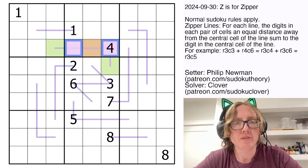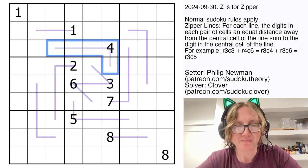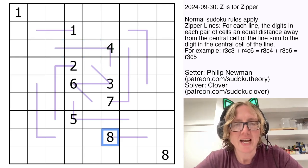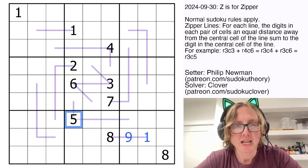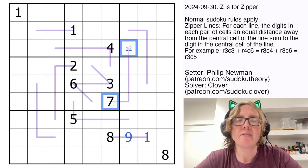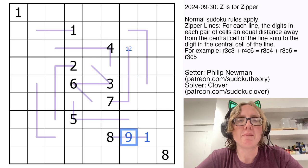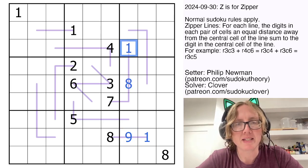So 4 plus whatever this is has to sum to whatever is in orange. Let's solve it. I see an 8 on the end of a zipper line, and the only digit that can be 8 plus something else to make a valid Sudoku digit is 9, so I'll place a 9 there — 8 plus 1 is 9. Here I have a 7, so this must be either 1 or 2. Because the central digit here cannot be a 9 since I just placed one, that now has to be an 8, making this a 1.